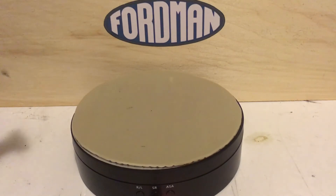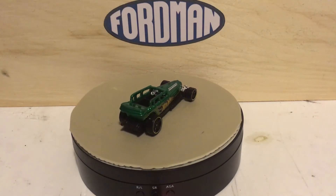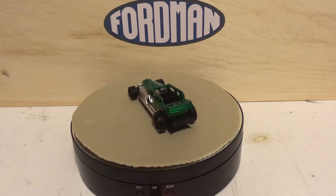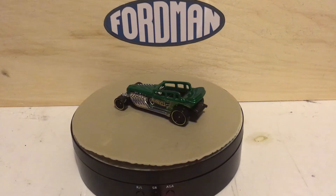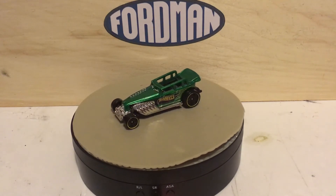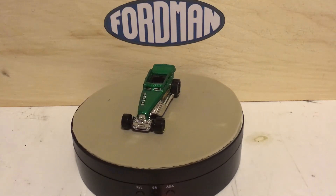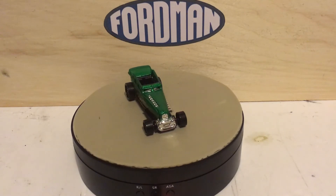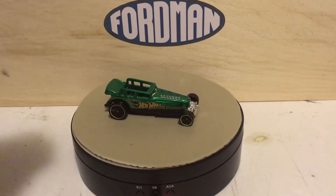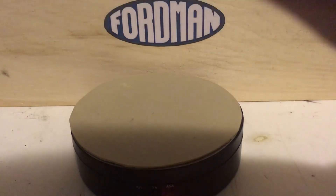Then there was this one which I think is called the Gatsby — I'm not real sure. It's kind of cool, not something that I would normally collect, but when I keep looking at it, it grows on you. Thank you again, Todd.